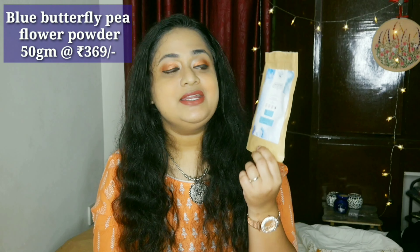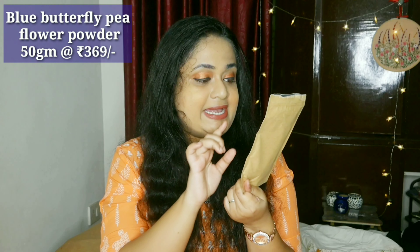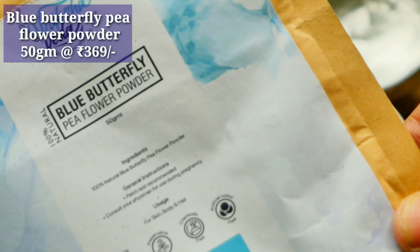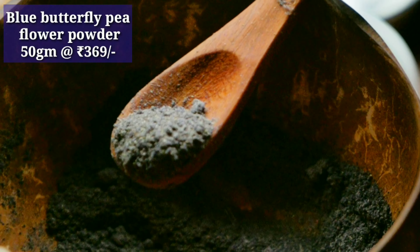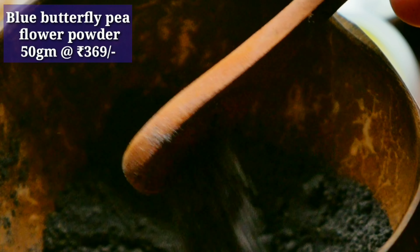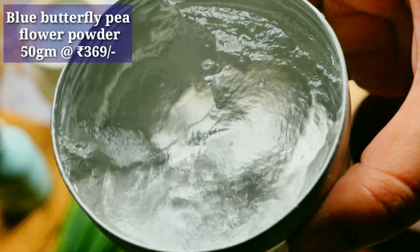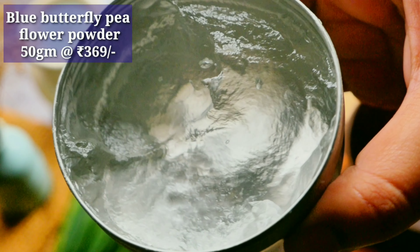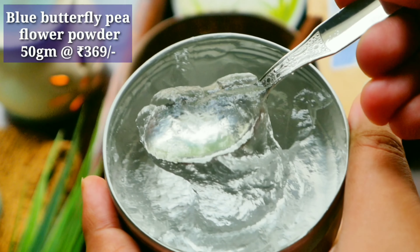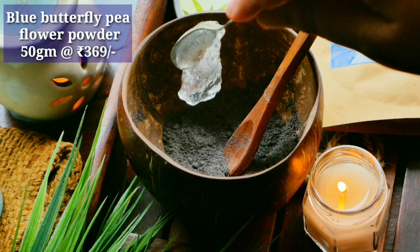Coming to the skincare part, I tried the blue pea powder — the blue butterfly pea flower powder. It's a 50 gram product and you can use it for up to one year. It comes in reasonable packaging. You can mix it with water, milk, curd, or anything. But blue pea, because it's all natural, tends to leave a little bit of stain on the face. I suggest you use it with curd if you have oily or acne-prone skin, and milk if you have dry skin. I first mixed it with aloe vera and could see a little stain around the nose, but once I washed it off the next day with a face wash, it was completely gone.